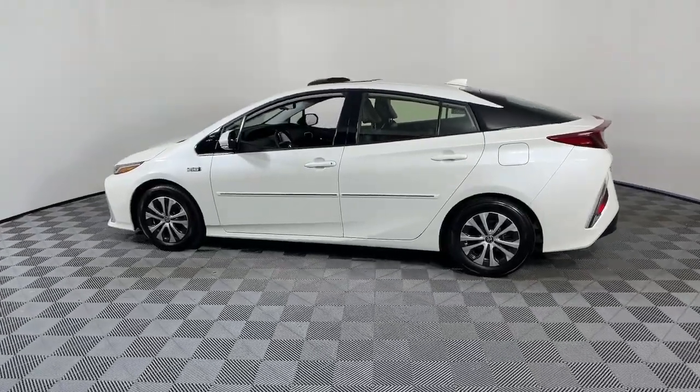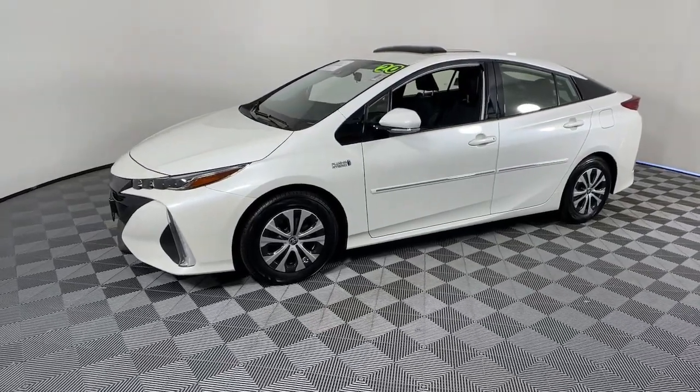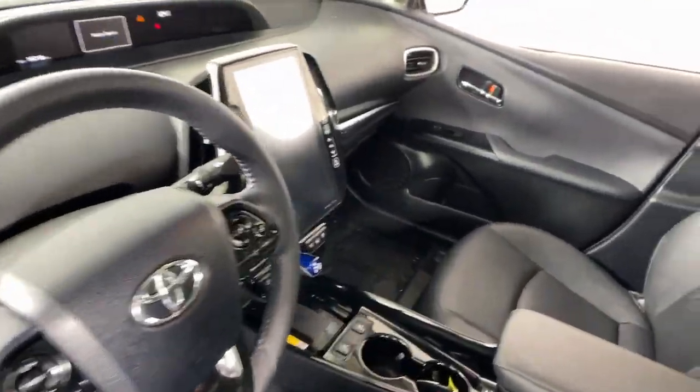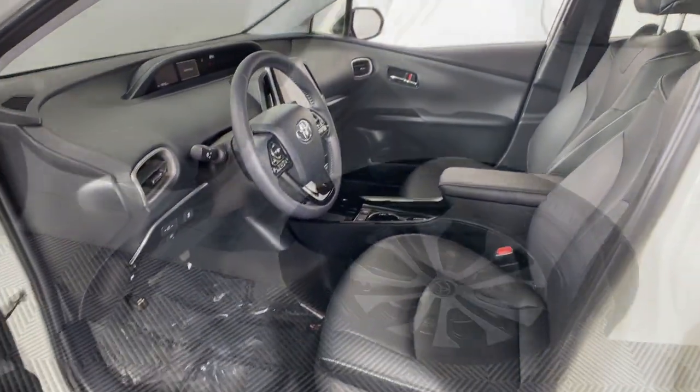This forward-thinking Prius Prime combines artful styling, a plug-in hybrid dual motor drive system, hatchback versatility, a convenient and comfortable interior, and a host of safety and connectivity features. It's the mid-sized car that will make your future bright.